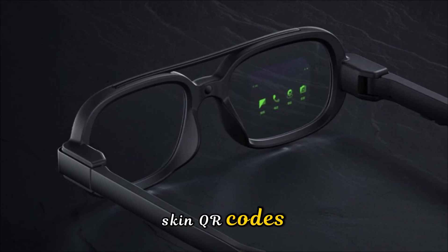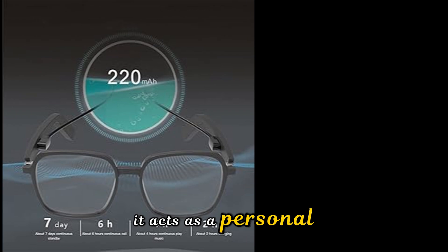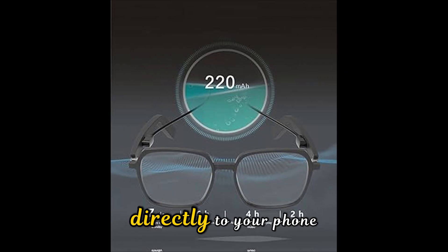It can even scan QR codes for payments just by you looking at them and confirming with a voice command. For professionals, it acts as a personal secretary, transcribing meetings on the fly and providing a summarized text version directly to your phone.